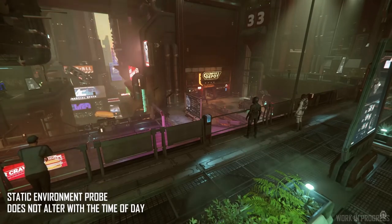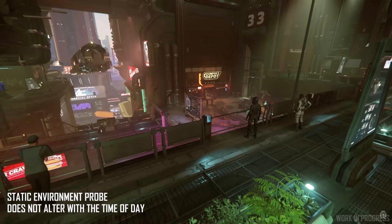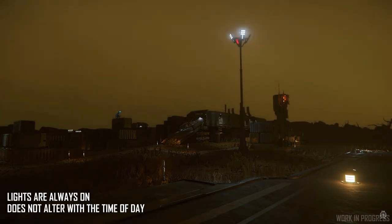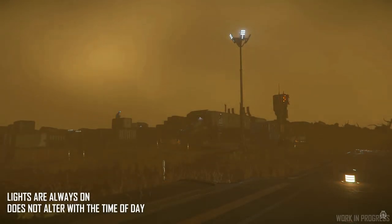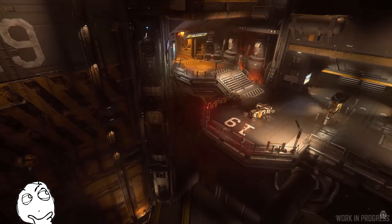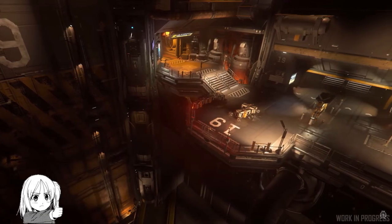In future, environment probes that can update depending on the current ambient lighting will be used instead. The net result of all this is more natural looking lighting and a less resource intensive environment, especially during the day. Can't wait to see the results of their updates to Lorville and Area 18. Nice work chaps.